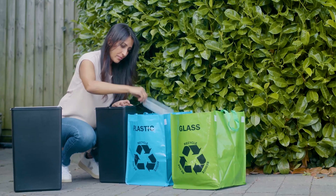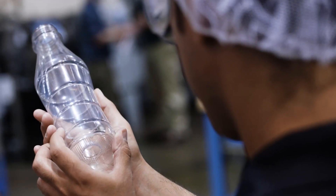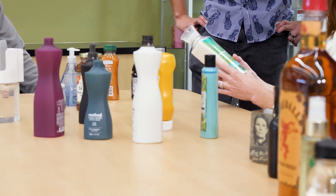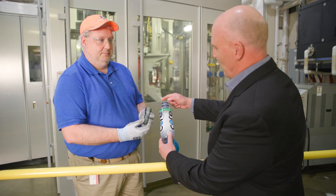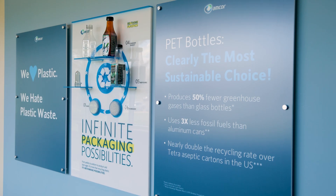As environmental concerns continue to be a priority for Americans, you might be surprised to learn just how sustainable PET packaging is. In fact, data from recent life cycle analyses, including McKinsey and Company's, confirm the significant environmental advantages of PET bottles over glass bottles and aluminum cans. A life cycle analysis is a scientific method by which environmental impacts are evaluated. We looked at the aluminum, glass, and polyethylene terephthalate, or PET, beverage containers.